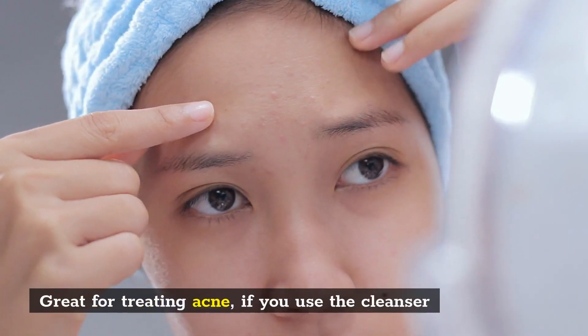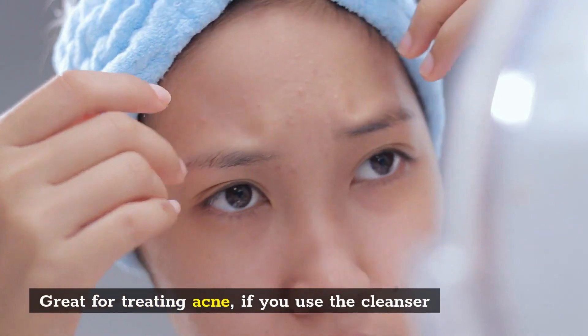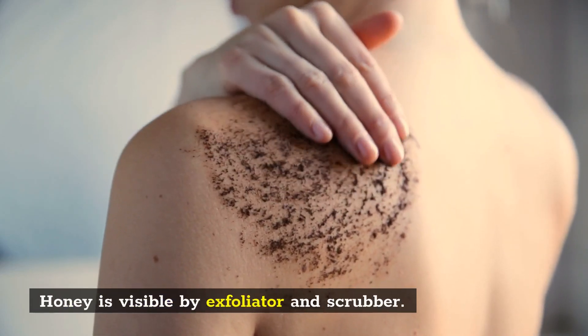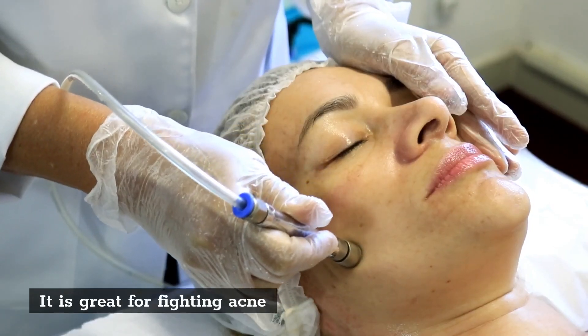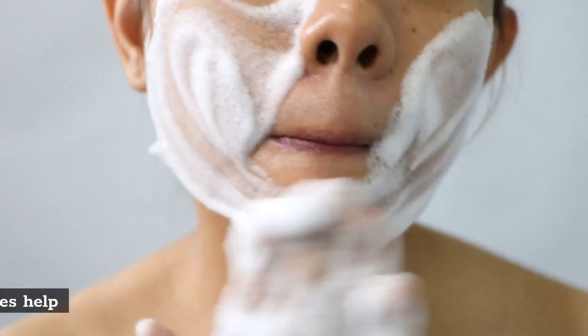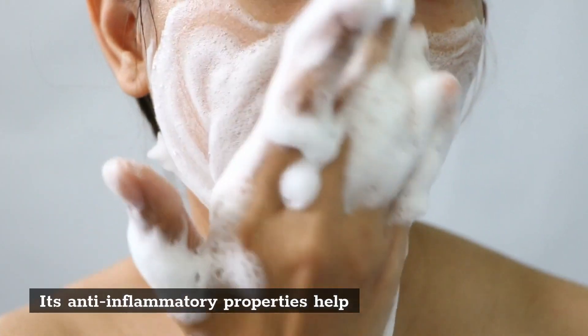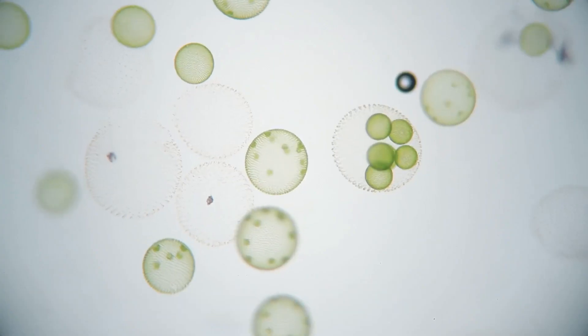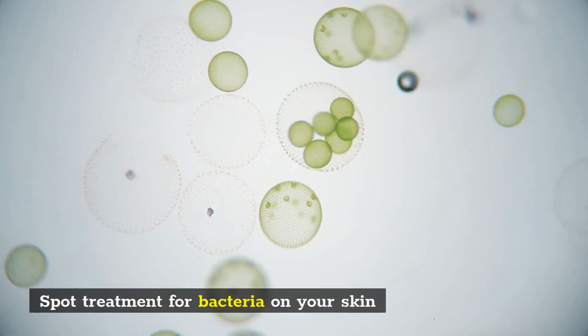Honey can also smoothen and soften your skin. It's great for treating acne — honey works as a visible exfoliator and scrubber. Its anti-inflammatory properties help remove oily residue from the surface of the skin. If you apply it every day, it will balance and act as a spot treatment for bacteria on your skin.